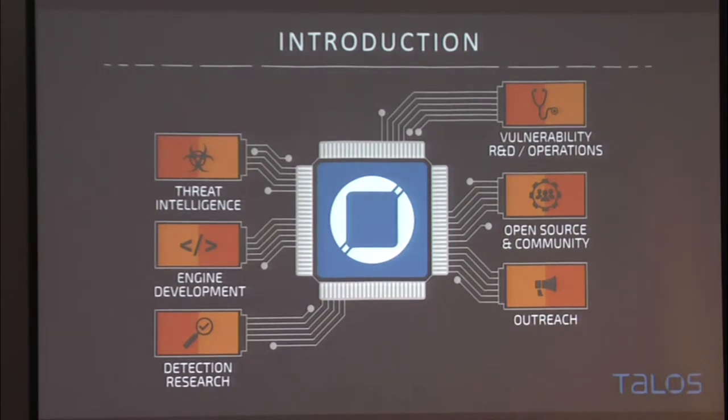Within Talos, we have a whole range of different categories. I mostly fall in the detection research group and the vulnerability R&D operations. Basically, I get to play with devices, find and break them, find cool ways to cover them, and make sure that people using them stay safe.